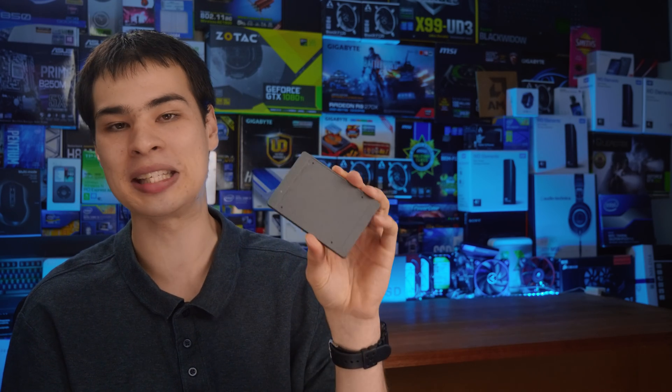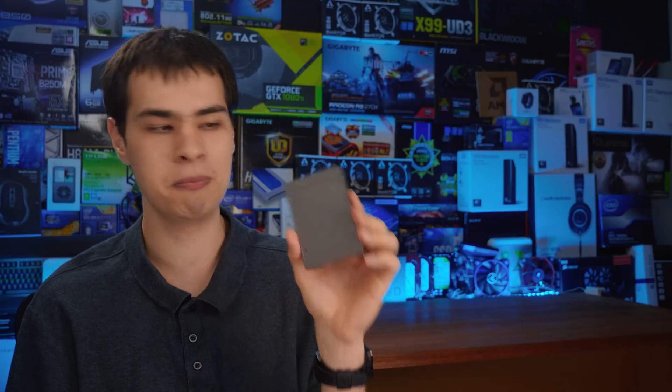Let me know down in the comments what is the oldest SSD you're running — is it in an old computer or have you had one for quite some time? Links to Kingston drives, the Samsung drive, and the Crucial BX500 we compared it with are all down in the description box. Thanks for watching and I'll catch you all in the next one.